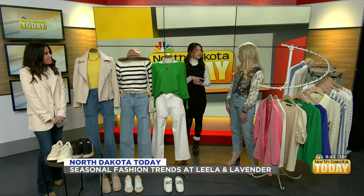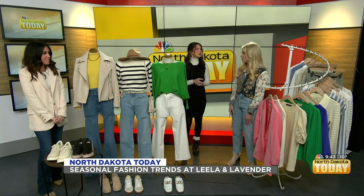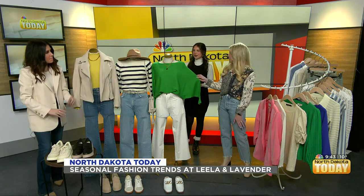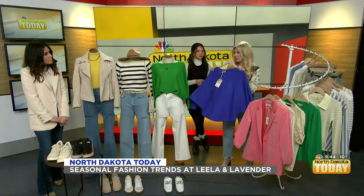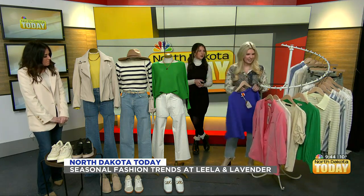We really wanted to talk about how you can transition your wardrobe into spring when it's still so cold outside. The easiest way to do that is adding some colors. We have some great lightweight sweaters in really great colors. Angie's showing the yellow over there. This bright green — Kelly green — is the must-have color of the season. You will start seeing it everywhere. It also comes in this bright blue color. It's just so easy to add some brighter colors to brighten your day when it's still snowing outside.